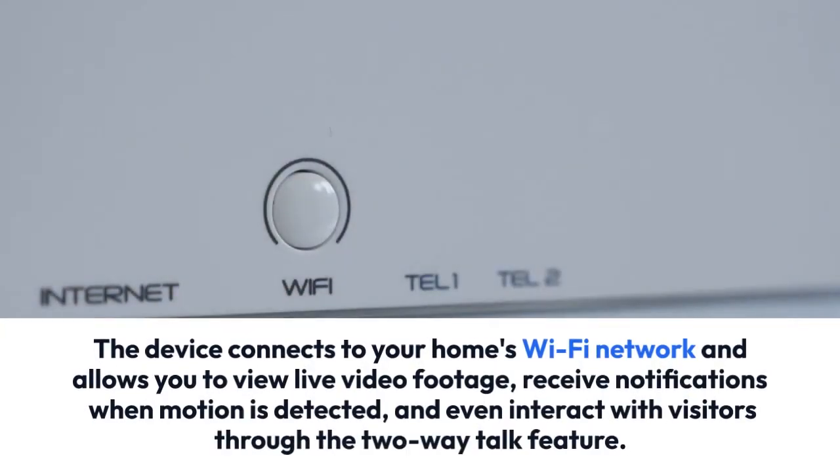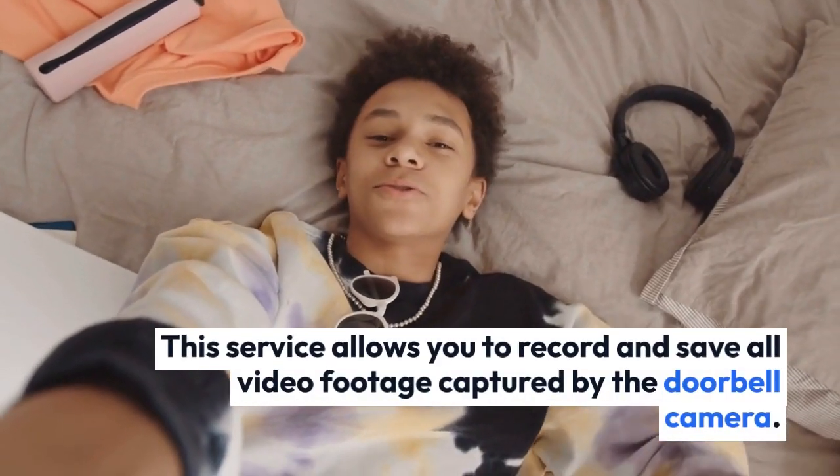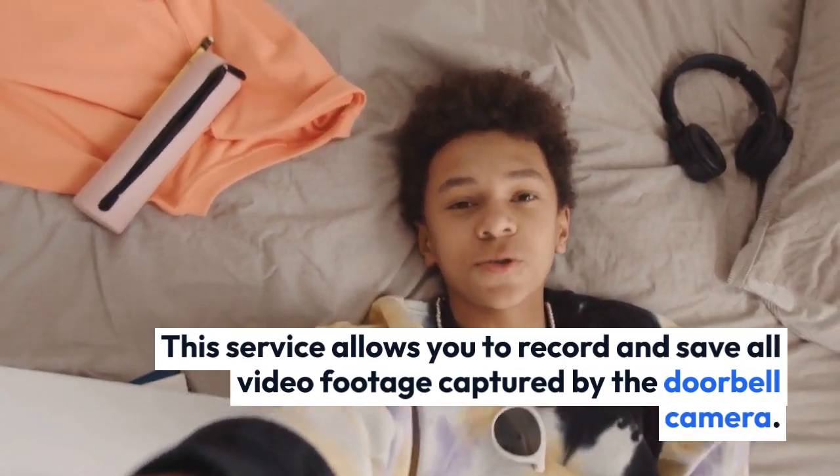The device connects to your home's Wi-Fi network and allows you to view live video footage, receive notifications when motion is detected, and even interact with visitors through the two-way talk feature.